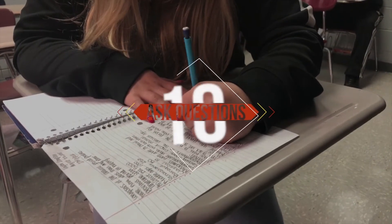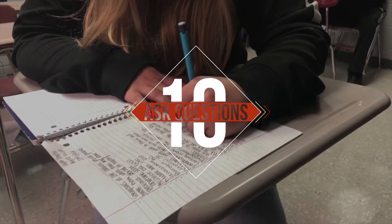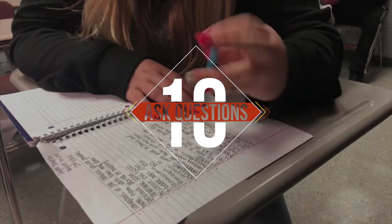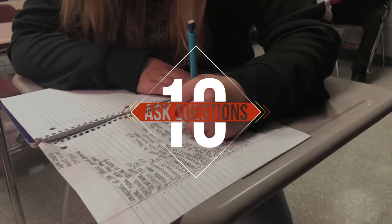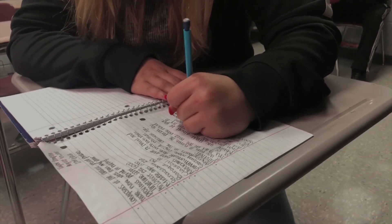Last but not least, number ten: ask questions. You're in school to learn, so don't be afraid to do just that. Asking for help from a teacher, a tutor, or your friends is a surefire way to make sure you truly understand the material you are learning.